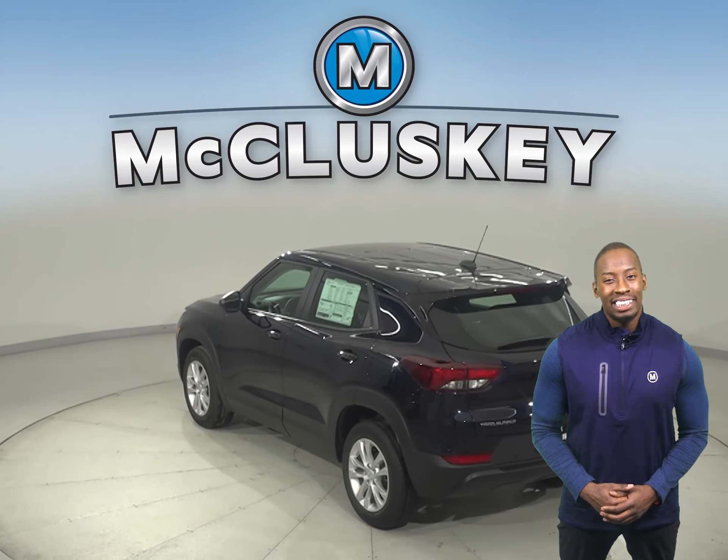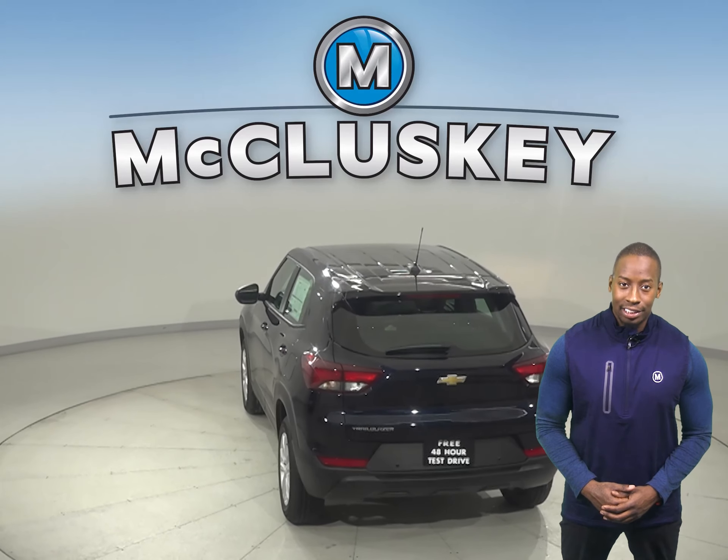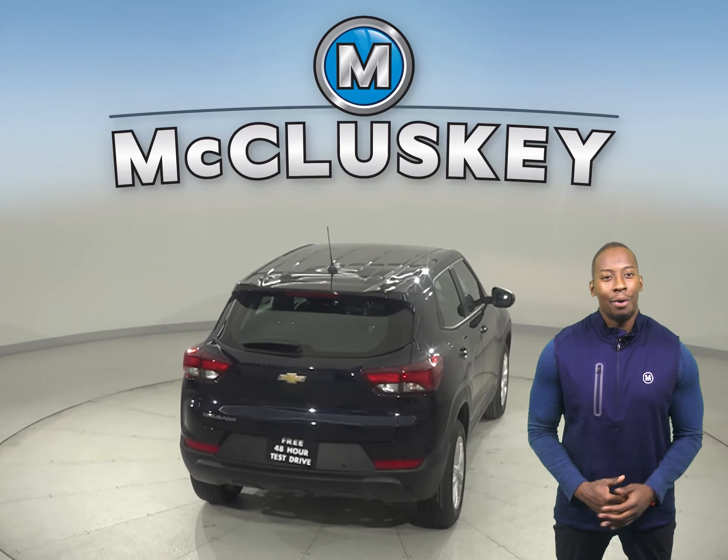Both vehicles come standardly equipped with safety features. The Trailblazer's engine carries 30 pounds more torque than the Seltos, giving you more get up and go.